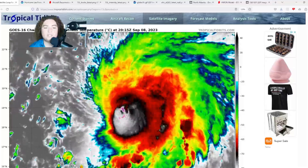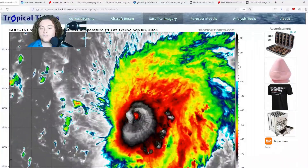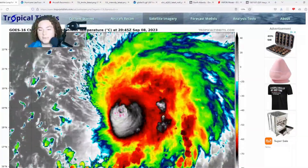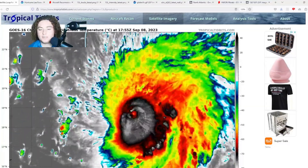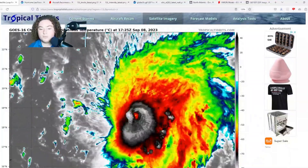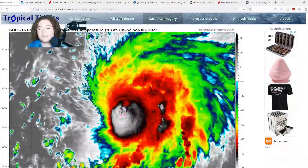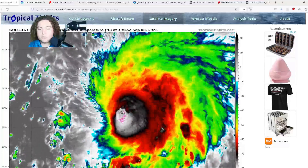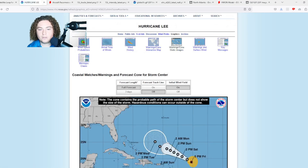If we see a situation where this thing weakens considerably — maybe down to a Category 3 or even Category 2 — the weaker the system gets, the more west it could potentially go. The stronger a hurricane typically is, the more north it'll go after that turn. The hurricane moves away from the highest pressure and towards the lowest pressure. So if we see a weaker system, it could potentially push further west and maybe head towards the Bahamas a bit more.